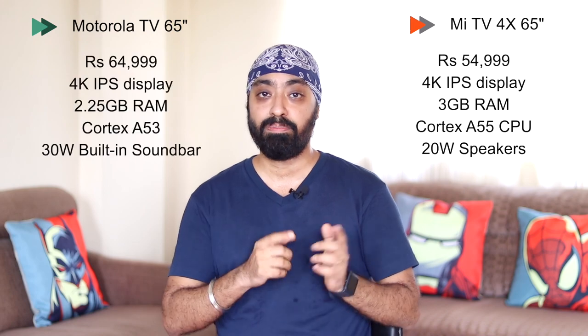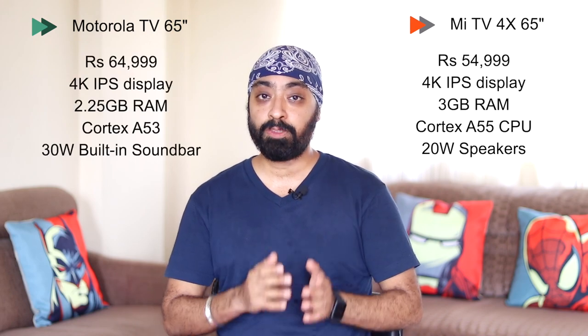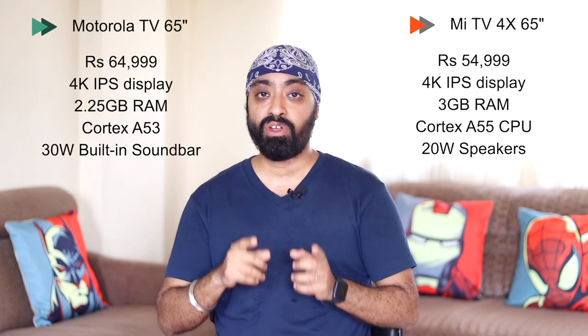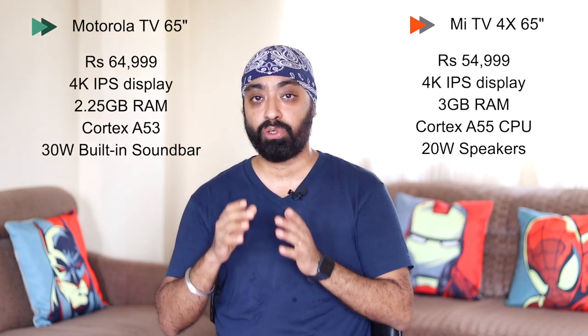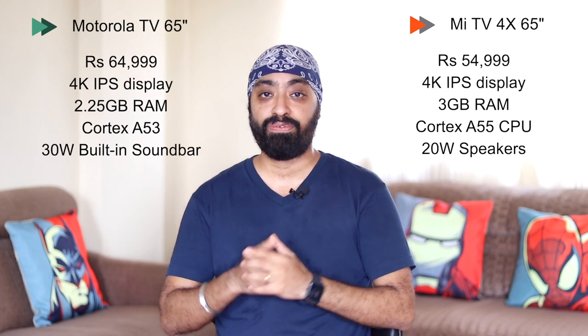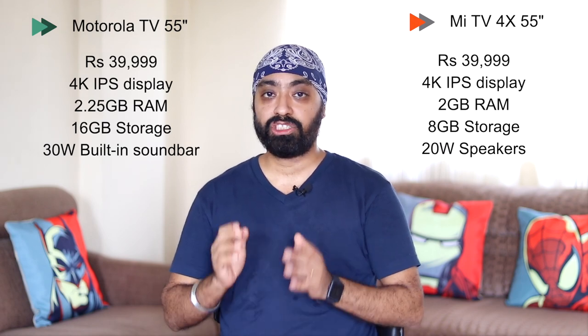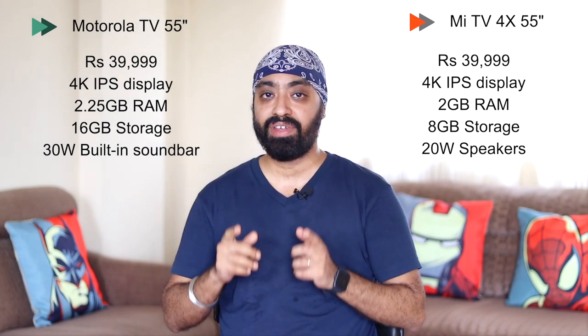Now let's quickly compare with the Mi TV. Starting with the 65-inch: the Mi TV takes the cake, priced at just ₹55,000 while the Motorola is ₹65,000. The Mi TV also has 3 GB RAM compared to Motorola's 2.25 GB, and a faster A55 CPU. At 55-inch, Motorola and Mi are priced the same at ₹39,999 — Motorola has 2.25 GB RAM while Mi TV has 2 GB, but Motorola's internal storage is 16 GB versus Mi TV's 8 GB.